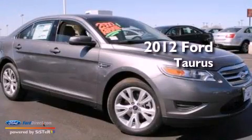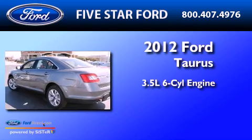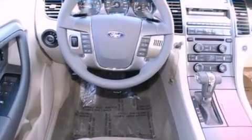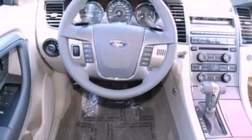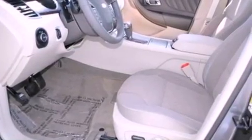This is a brand new 2012 Ford Taurus. It has a 3.5 liter 6-cylinder engine and an automatic transmission. Its top features include a low tire pressure indicator, traction control and stability control systems, big 18-inch wheels, and satellite radio.